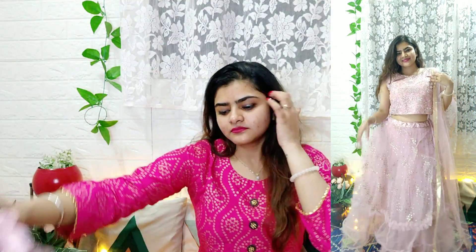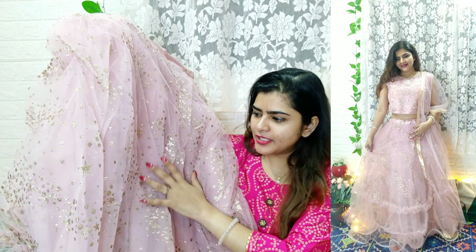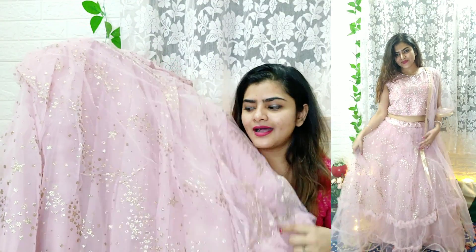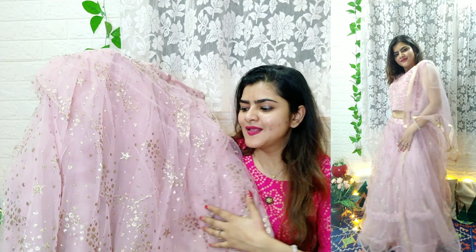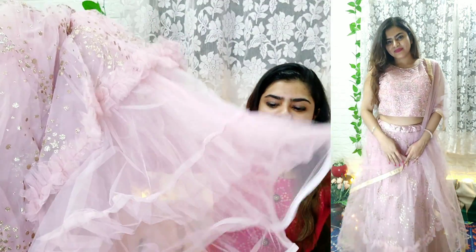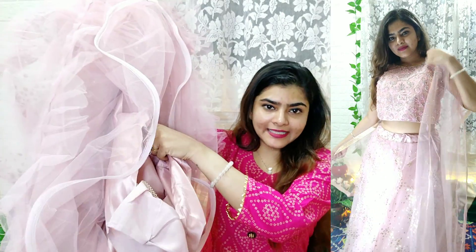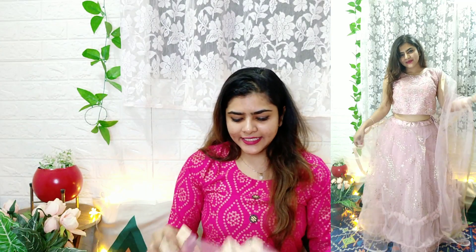You will get a sleeveless choli with detachable sleeves that you can attach if you want. The back has a very beautiful design with net detailing. The lehenga itself has a gorgeous design in the same color with glitter. Below, you will get ruffles and a little can-can, and since there is a lot of work on the net, it's very flowy.